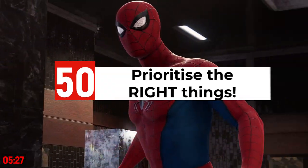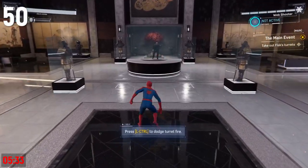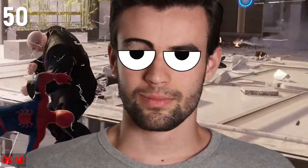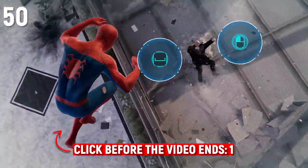Most small YouTube channels don't starve — they drown. They don't fail because of a lack of information; they fail because of an overwhelming amount of information, which results in them focusing on the wrong things. The main thing is to keep the main thing the main thing. If you want to learn how to prioritize the right things, click on this video because it will show you my 9-step process that helped my first gaming channel get over 25 million views.